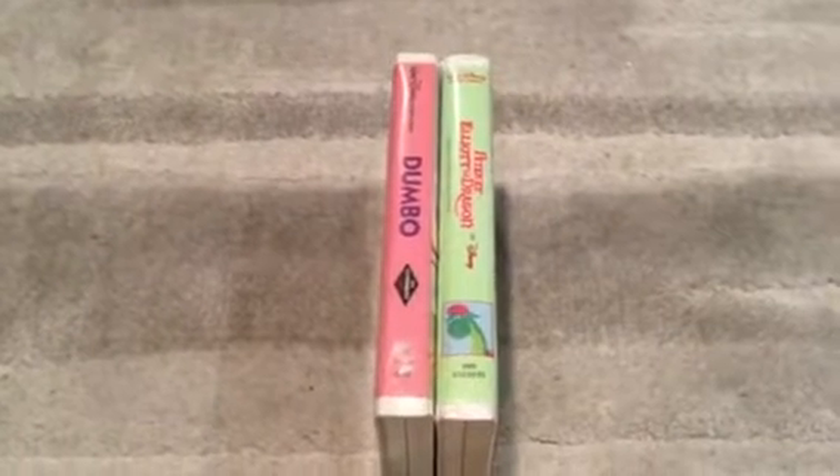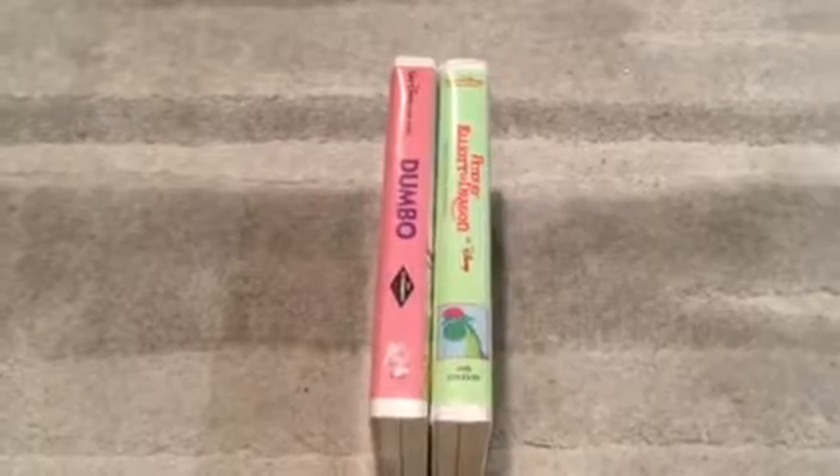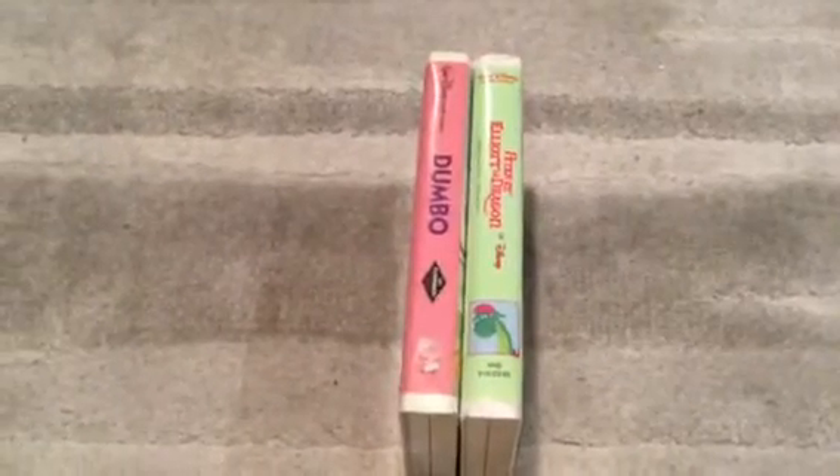Hello everyone, Simmiss of Mighty here, and tonight this is going to be a rare VHS update for December 12th, 2018. Let's not waste any time, so let's get started.